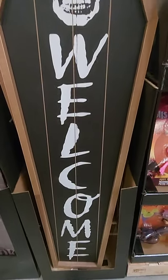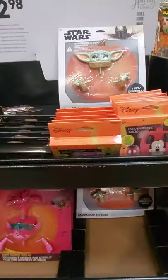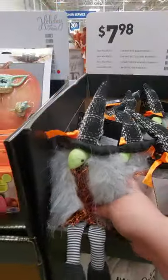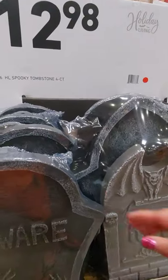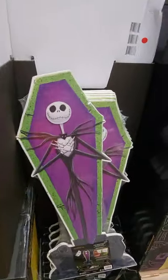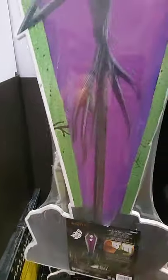Here's a welcome sign — doesn't light up. Other cute little gadgets here. Look at the cute little gnome — $7.98 for the Halloween gnome. Rest in peace signs. Beware. For the front of your house. Here's another sign — it's kind of heavy. Jack Skellington is what it's called.